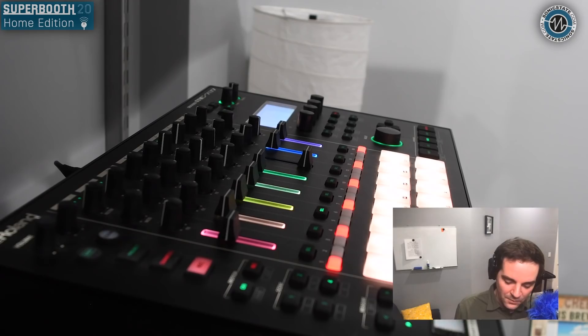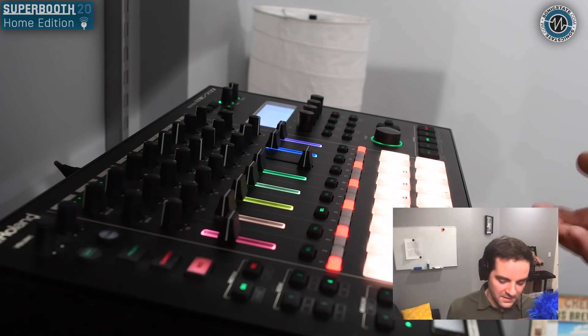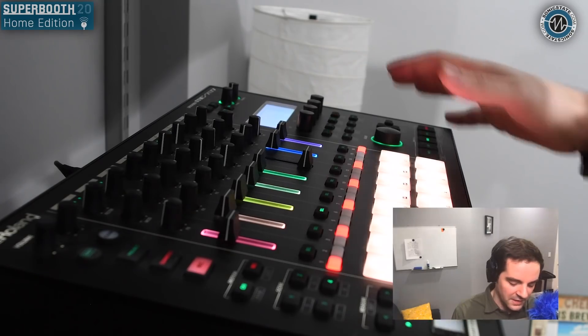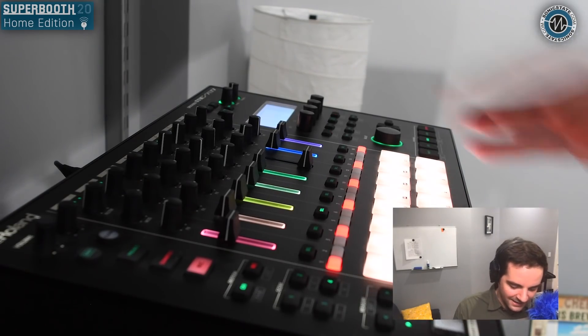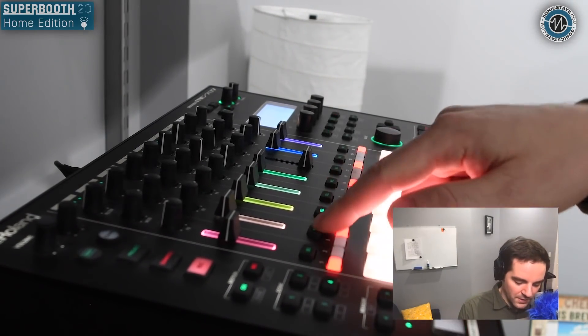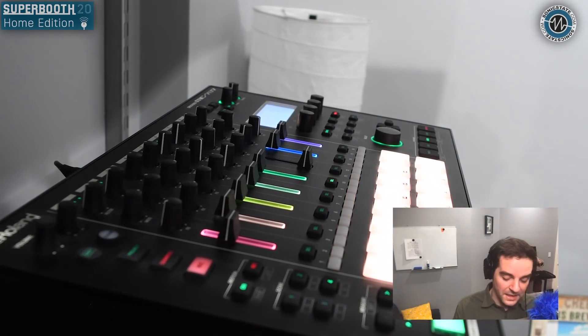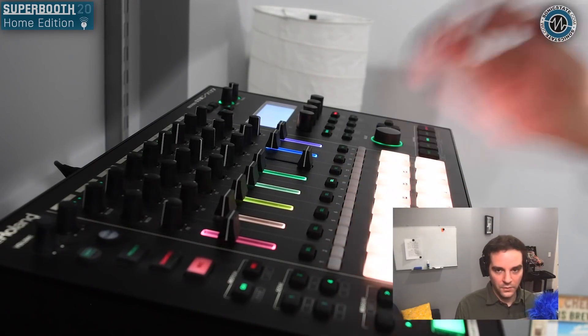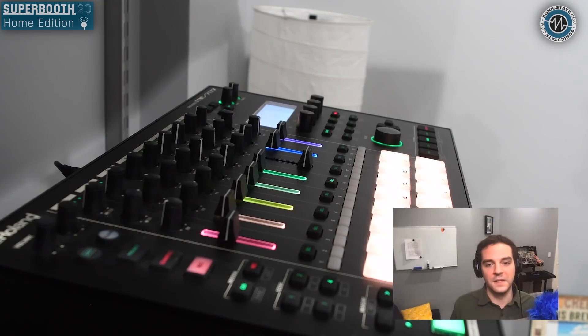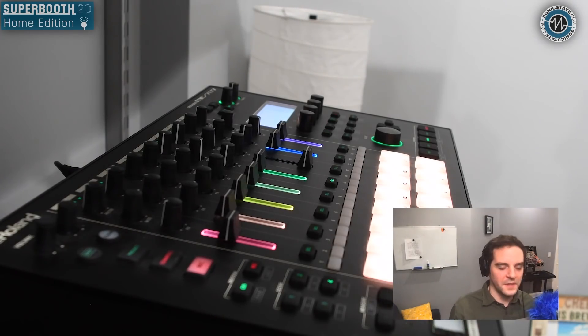There are also improvements to MIDI handling. With MIDI channel auto-select, if I have an external keyboard routed to the MC-707, I can set the auto channel so that the MIDI track follows whatever I have selected, making layering parts much easier without having to change the channel on the controller side. Freeing up different MIDI CC messages for the knobs also makes it super convenient to use the MC-707 as an external controller.